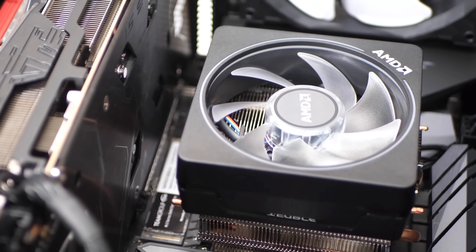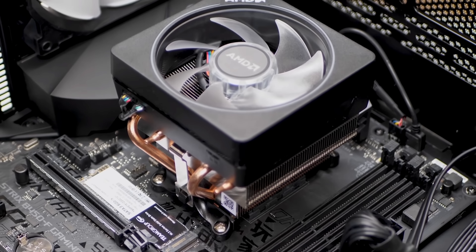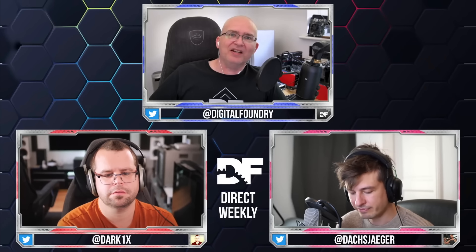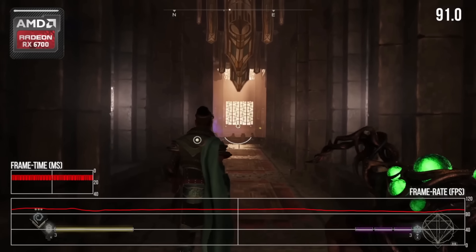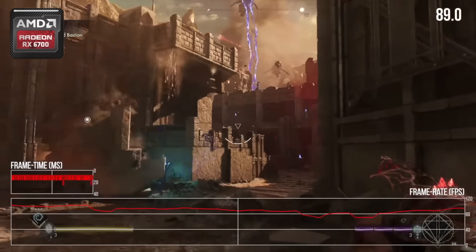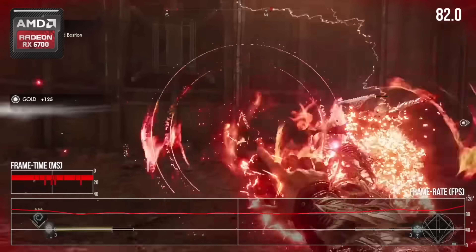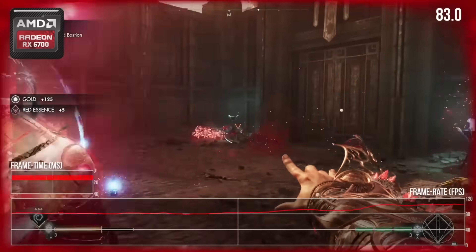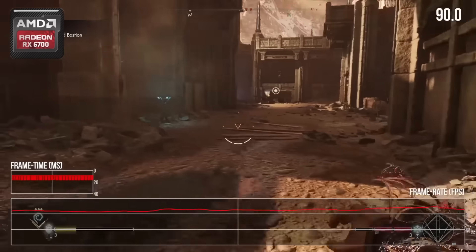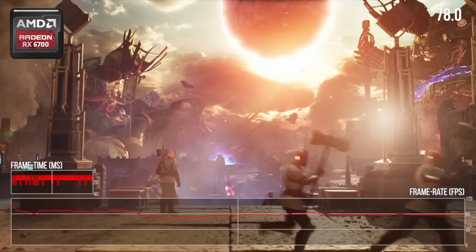Digital Foundry took an in-depth look at FSR 3 by testing it on Richard Ledbetter's PC, which is essentially nearly identical to the Xbox Series X in hardware. He tested this on Immortals of Aveum, a first-person action-adventure game that came out this year. Ascendant Studios say they want to bring FSR 3 to consoles. On this PC, the game ran at an average of 90 FPS, getting all the way up to 120 but not holding it, using an internal resolution of 540p — half of 1080p — but making it look like 1080p.